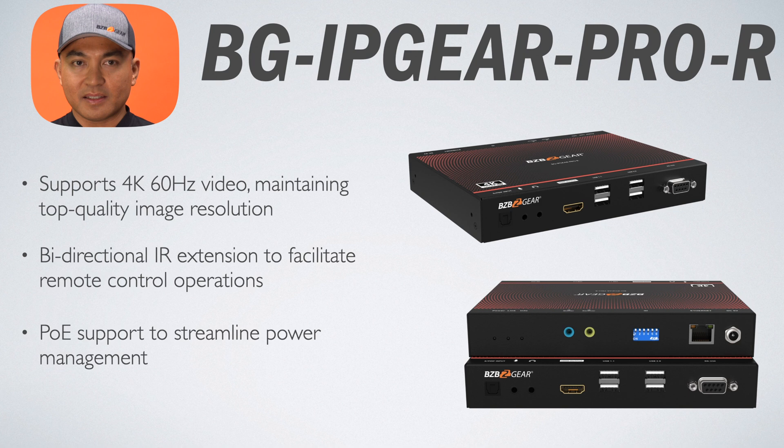You're going to want to pair this transmitter with the BG IP Gear Pro-R, an AV over IP receiver. This unit complements the transmitter by ensuring 4K at 60Hz video transmissions without loss of quality and includes PoE support to simplify cabling and installation. Its application in education allows for the display of educational content across multiple classrooms, and in retail it enhances digital storefronts with high-quality promotional content.